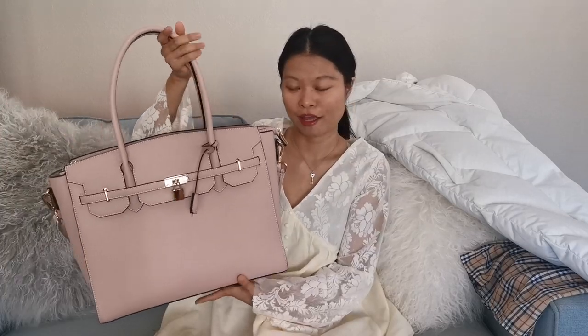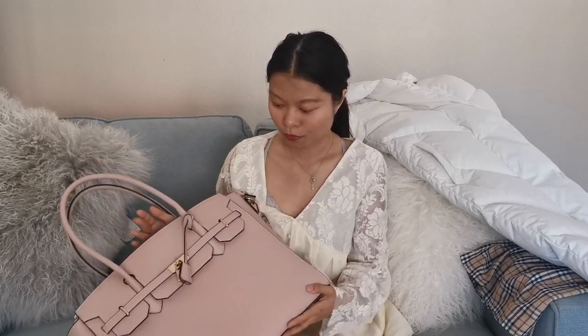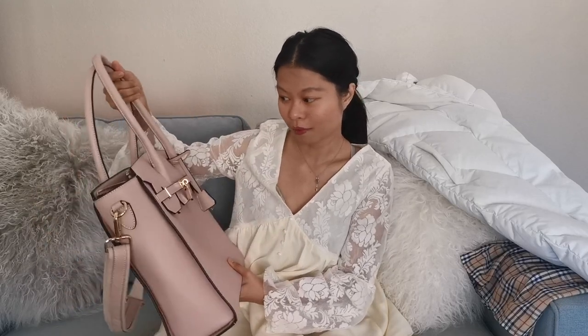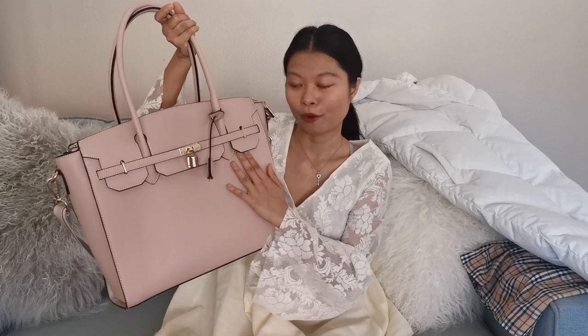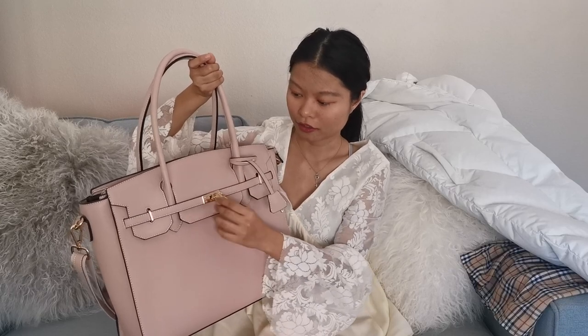The first one is a handbag dupe of a Hermès Birkin. I got this from Amazon. As you can see, this is really big and it has a really beautiful nude pale pink color. It has the Hermès-inspired turn lock and also a clochette — a key and a clochette.